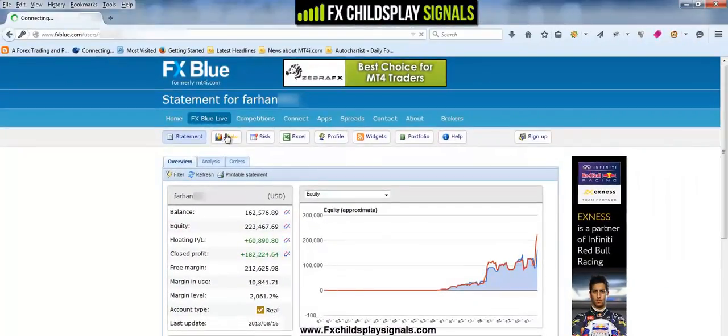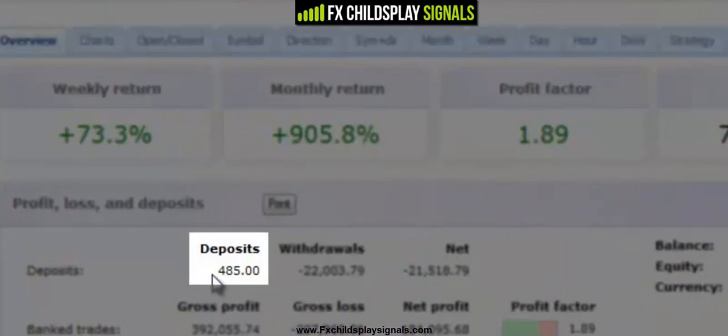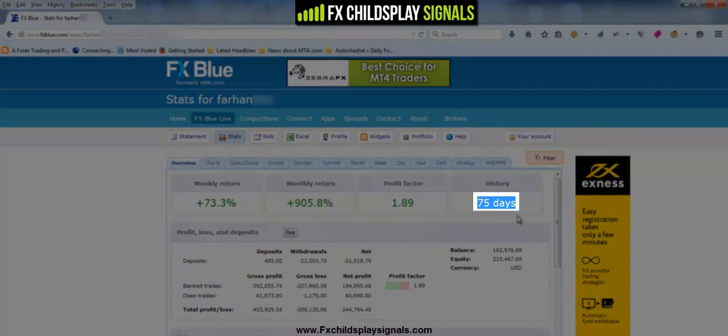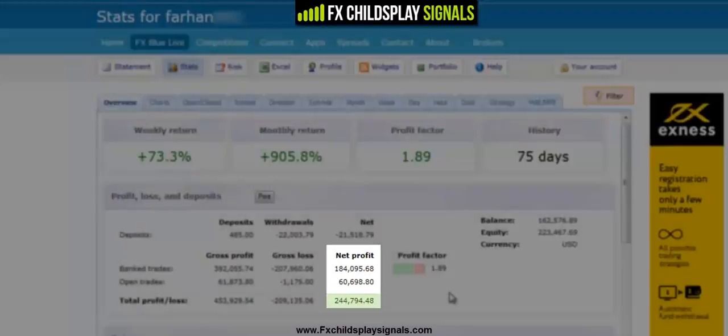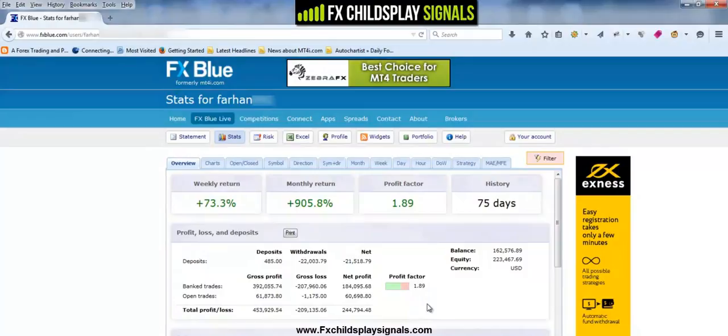Let's look at the stats in detail. As you can see right here, this account was funded with only $485. And with a span of only 75 days, $485 turned into $244,794.48. It's a mind-boggling number — that's incredible. It's just unseen how a relatively small amount of money can be turned into a big amount of money. And that's using an aggressive mode strategy.